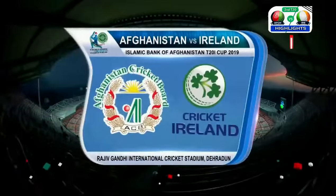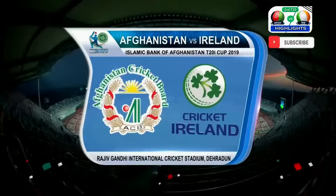Good evening here to everybody from Adair Adoun. It's the Rajiv Gandhi International Cricket Stadium and it's the Islamic Bank of Afghanistan T20 International, match number two.